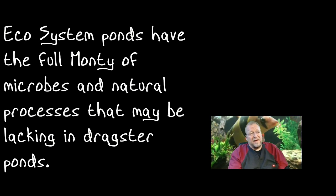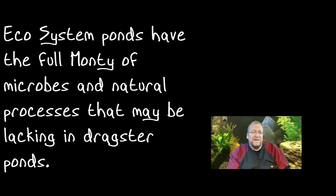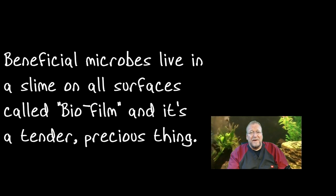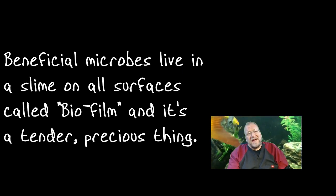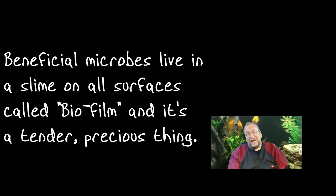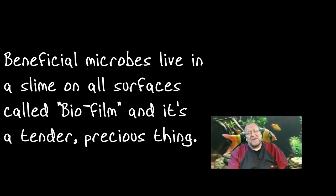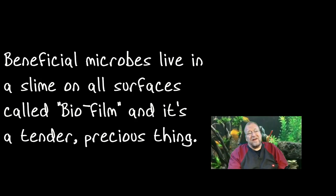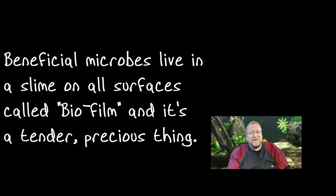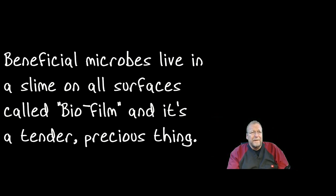More research revealed there were actually a bunch of different kinds of bacteria that do that, and they're not exclusive as far as the nitrogen source — it's just a marvelous ecosystem. Where these beneficial bacteria live is called a biofilm. It's kind of a slime layer, though not really slimy. It's a film that covers everything in the system that's underwater, and that's where the beneficial bacteria live.